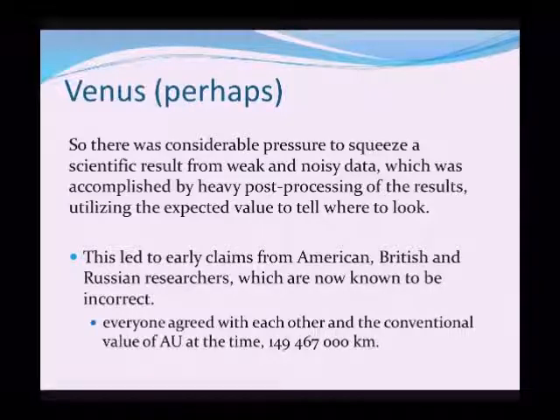Everyone agreed with each other because they knew where they were looking, at the conventional value for the astronomical unit at the time, which was 149,467,000 kilometers — perfectly accurate enough for what we want to do on Earth, but not good enough for sending spacecraft around the solar system. So that value was wrong.